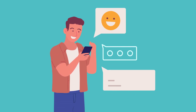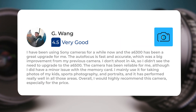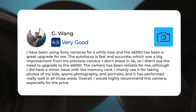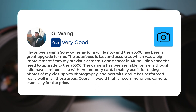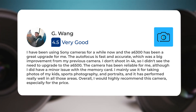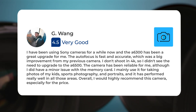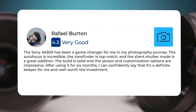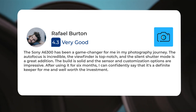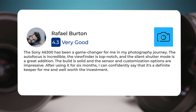Next, let's take a look at what other users of these cameras have to say about them. Here's what people have to say about the Sony A6300: 'I have been using Sony cameras for a while now and the A6300 has been a great upgrade for me. The autofocus is fast and accurate. I mainly use it for kids' sports photography and portraits and it has performed really well. The autofocus is incredible, the viewfinder is top notch, and the silent shutter mode is a great addition. After using it for six months, it's a definite keeper and well worth the investment.'